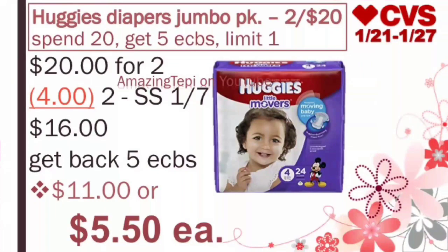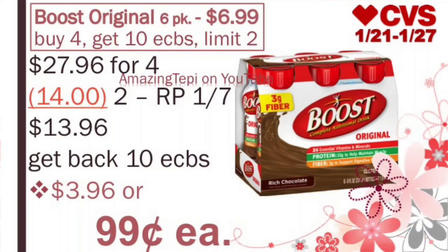We have the amazing deal on Boost Original 6-packs on sale at $6.99. Buy 4, get 10 ExtraBucks, limit of 2 per card. You want to grab 4 of them, bringing your total to $27.96. We have those amazing $7 off of 2 manufacturer coupons from our RedPlum 1/7. We'll use 2 of those. After both coupons, we pay $13.96, get back 10 ExtraBucks, making the final cost $3.96 or about $0.99 per pack. Definitely an amazing deal — and remember, the limit is 2 per card.